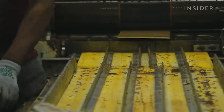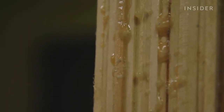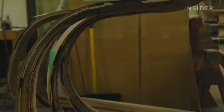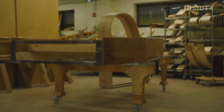Steinway uses hard rock maple for both the inner and outer rims. The key is to use wood that will allow sound to flow freely. Some companies use hard rock maple for the outside rim, but use something like Luan for the inside rim to save money. Luan is not as dense and hard as hard rock maple, and when sound waves travel through the soundboard, some are absorbed more by the Luan than they would be by hard rock maple.